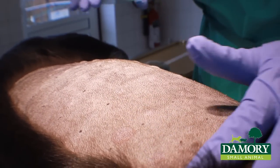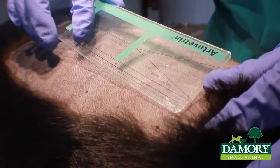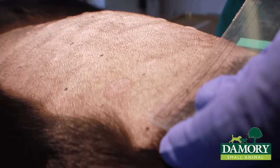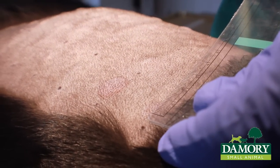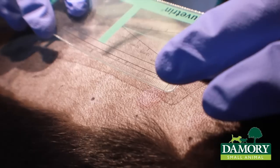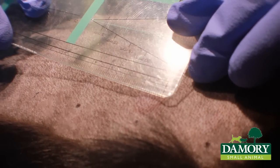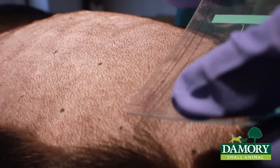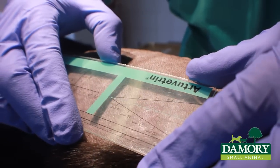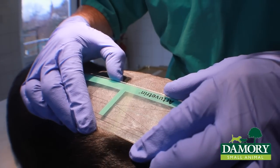We are going to measure the results now, starting on the negative control. It is pretty much 1.7, not 0.8, so I would go for an average of around 0.7. This is the positive control — it's very big — measuring 1.1 by 1.5, so a good average on this one is around 13 millimeters.